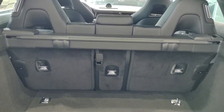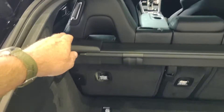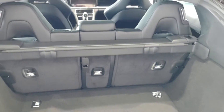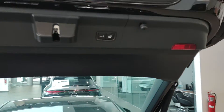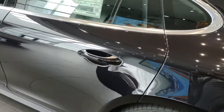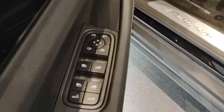The trunk gets nice and big, so if you have golf clubs or anything of that nature, there's ample space. The seats do fold down and the bar would remove as well. You're also able to deploy, open, and close the rear trunk lid from the front.